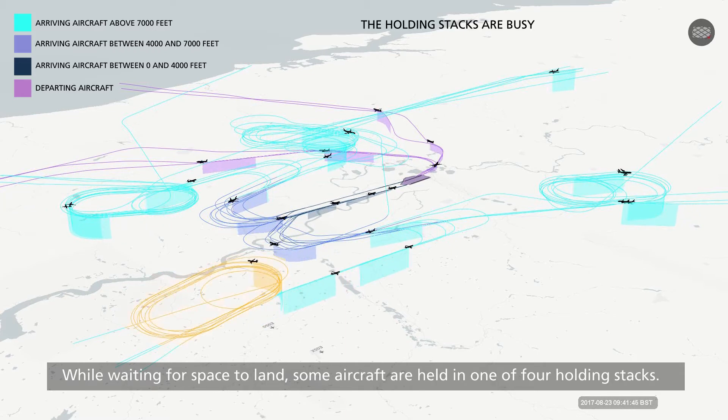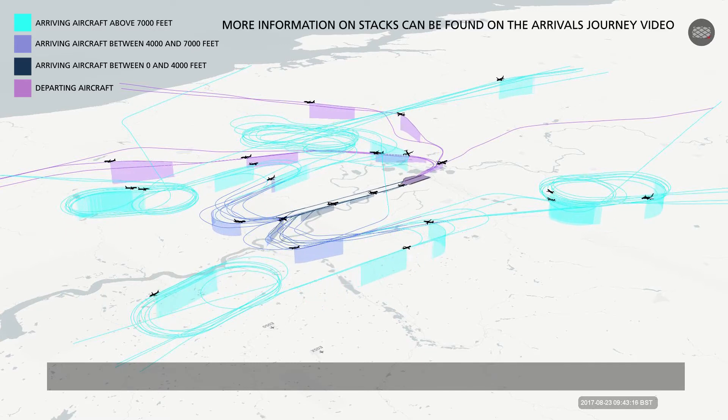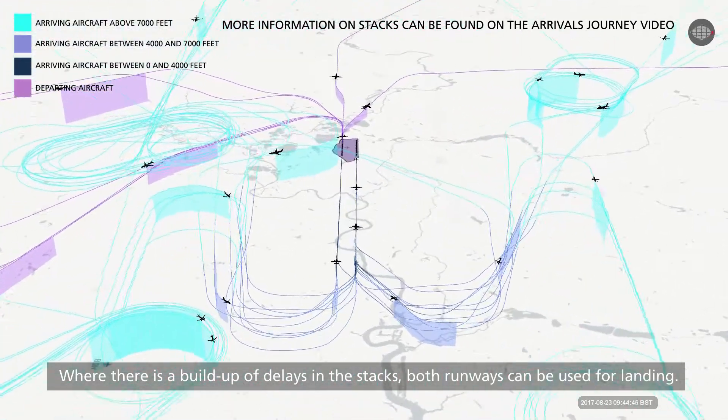While waiting for space to land, some aircraft are held in one of four holding stacks. Where there is a build-up of delays in the stacks, both runways can be used for landing.